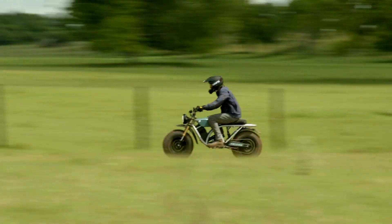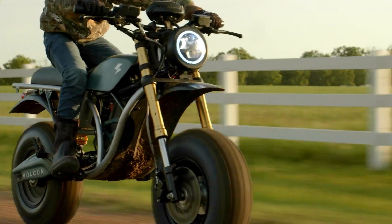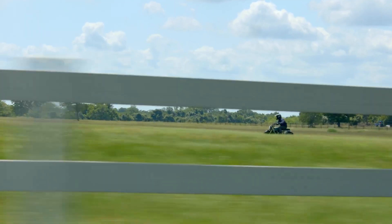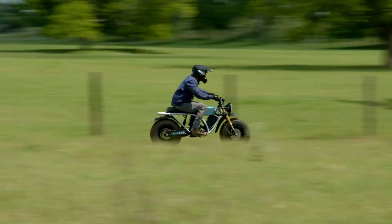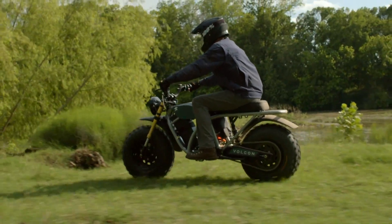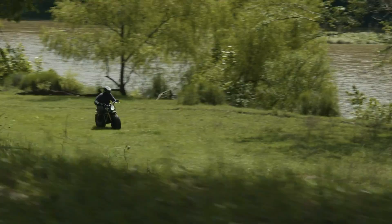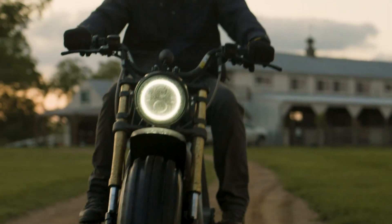Its battery provides a range of up to 100 miles on a single charge, and it can be swapped out for extended adventures. Additionally, the Grunt is equipped with waterproof components, ensuring reliable performance in wet conditions. Its user-friendly interface and low-maintenance make it an ideal choice for both seasoned riders and newcomers to off-road motorcycling.